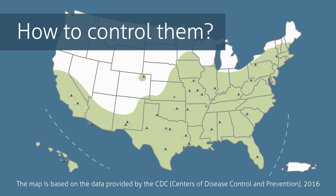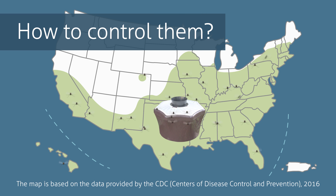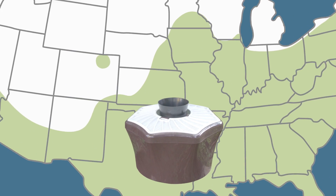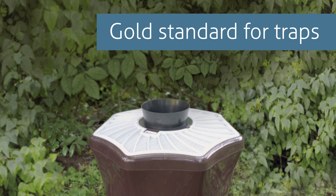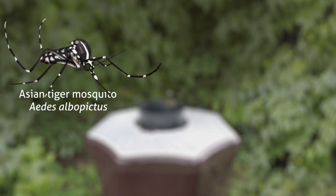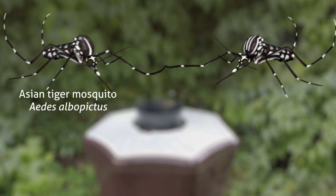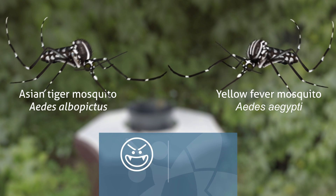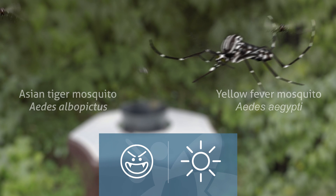But how to control them? Together with the reduction of breeding sites, effective traps can do the job. For more than 15 years, Biogents has set the gold standard for traps that target the Asian Tiger Mosquito, Aedes albopictus, and its close relative, the dengue or yellow fever mosquito, Aedes aegypti, another aggressive day-biting species also found in the U.S.